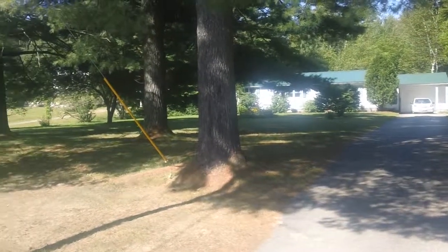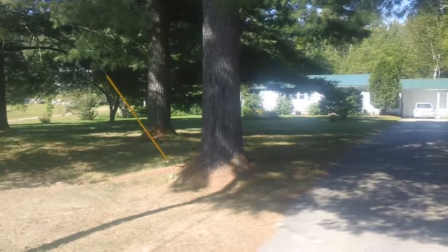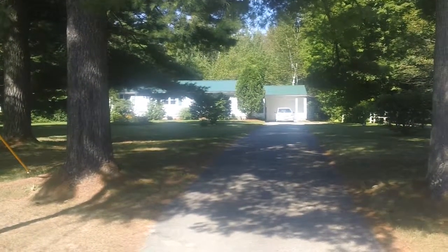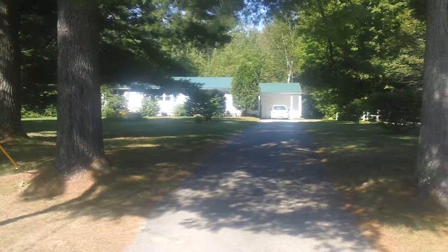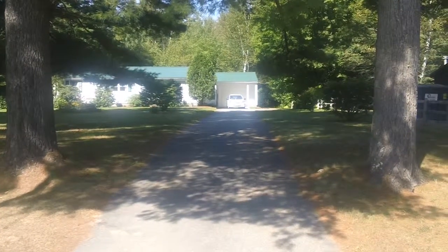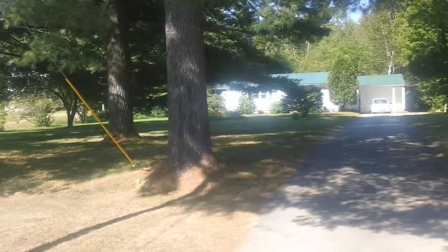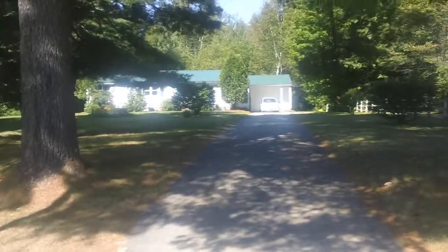This is a three-bedroom, two-bath ranch on 1.1 acres, 1369 Route 9 in Scroon Lake. We're going to take a little walk in and a walk around the property.